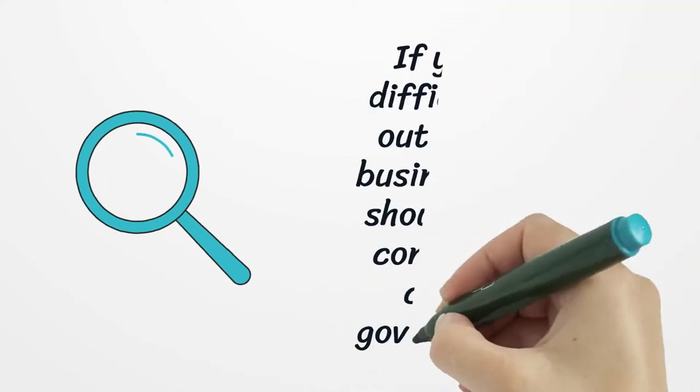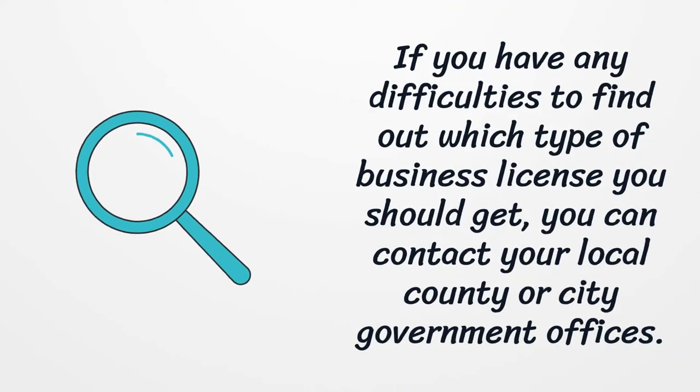If you have any difficulties finding out which type of business license you should get, you can contact your local county or city government offices.